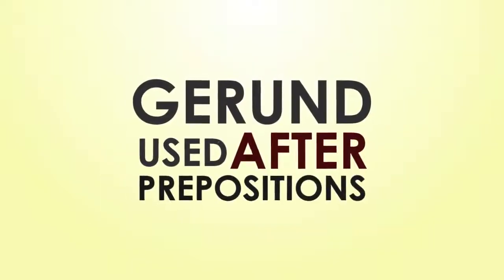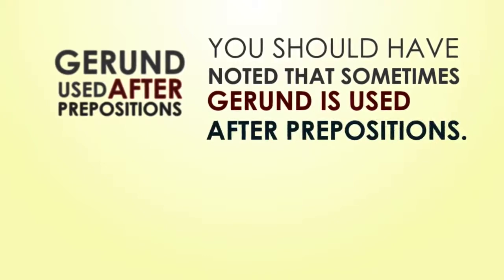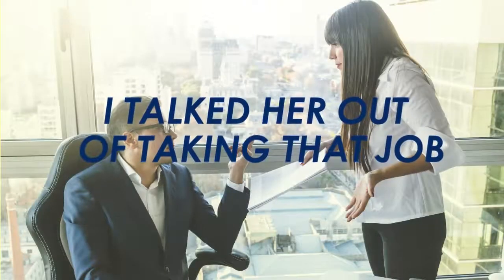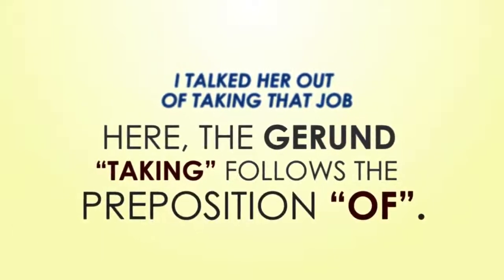Gerund used after prepositions. You should have noted that sometimes gerund is used after prepositions. Take a look at the following example: 'I talked her out of taking that job.' Here, the gerund 'taking' follows the preposition 'of'.